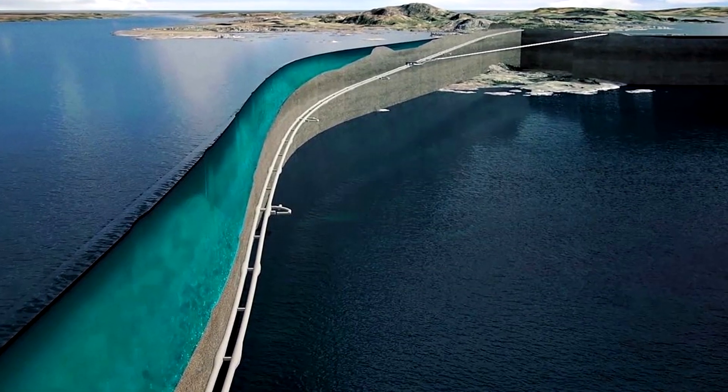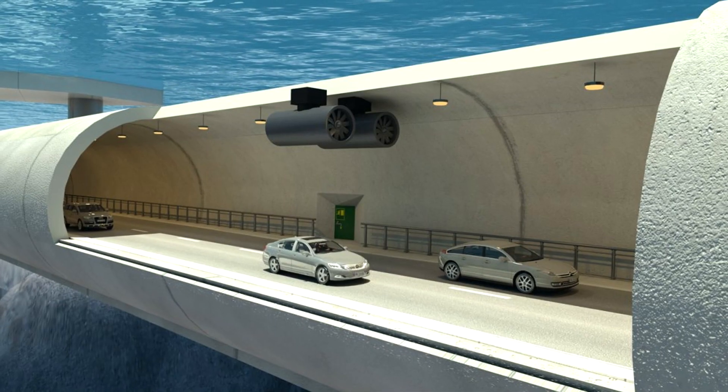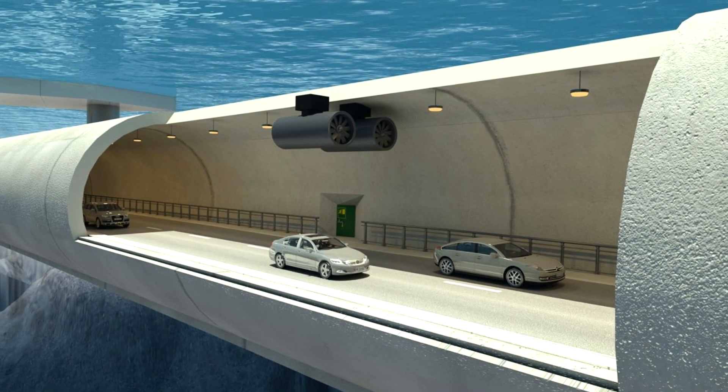The idea is to build a coastal highway that consists of bridges and tunnels to create a more direct route, and allow higher average speeds to be maintained.